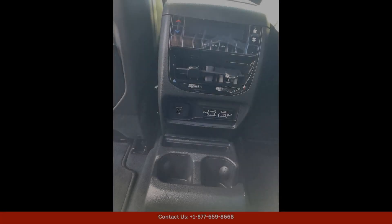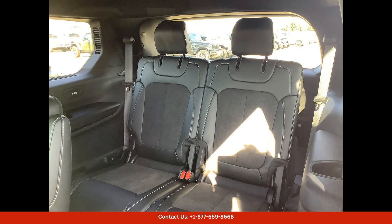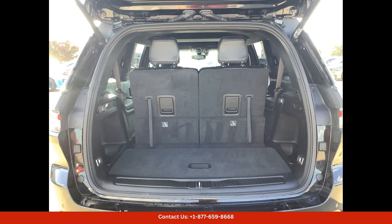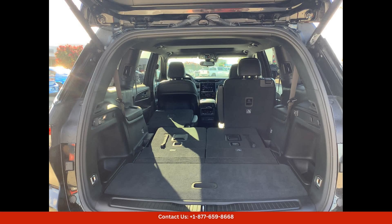Under the hood, this Grand Cherokee L Altitude X is powered by a powerful and efficient engine that delivers excellent performance and fuel efficiency, whether you're driving around town or hitting the open road. This Jeep is sure to provide a smooth and comfortable ride.